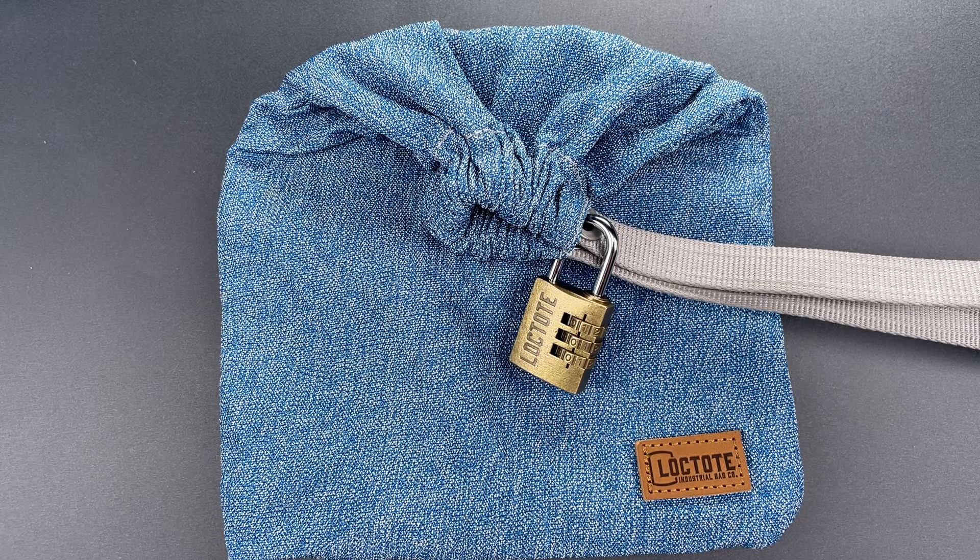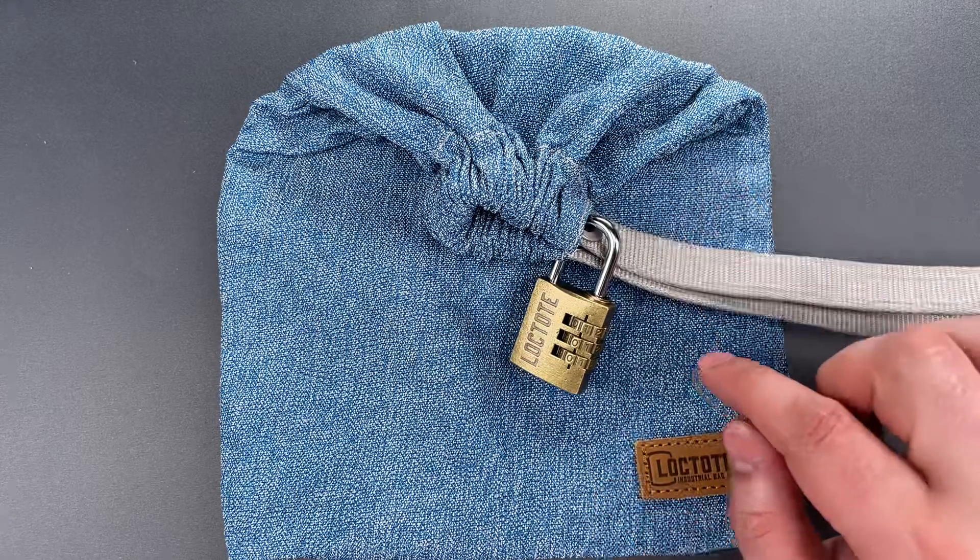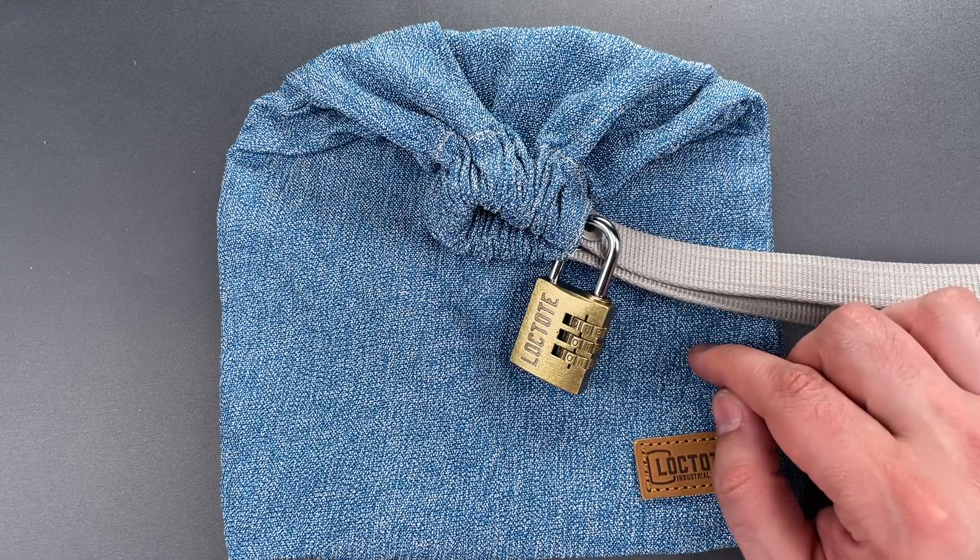This is the Lockpicking Lawyer and what I have for you today is a Loctote brand anti-theft bag which I picked up on Amazon for $69.